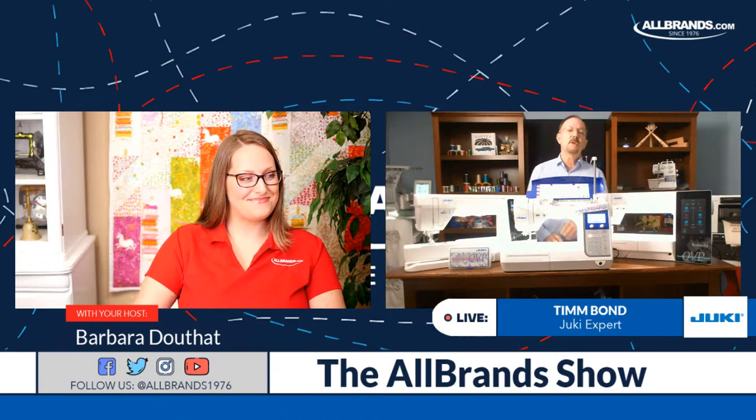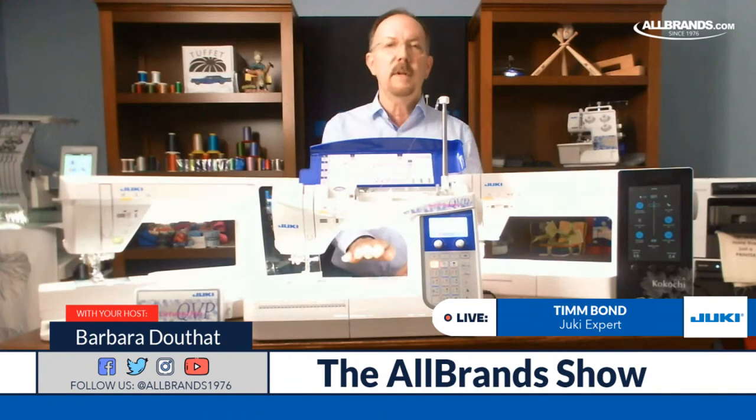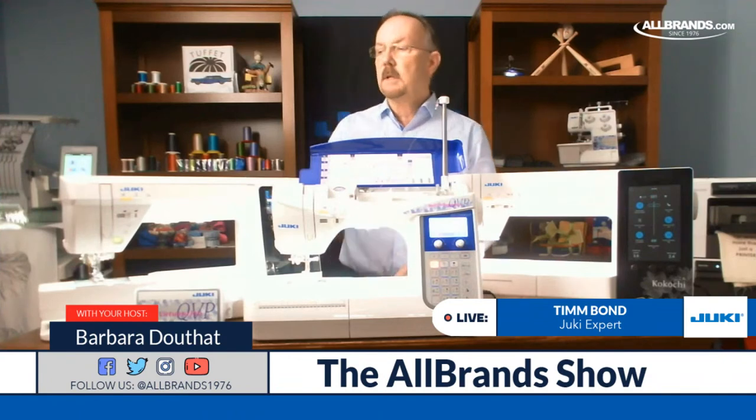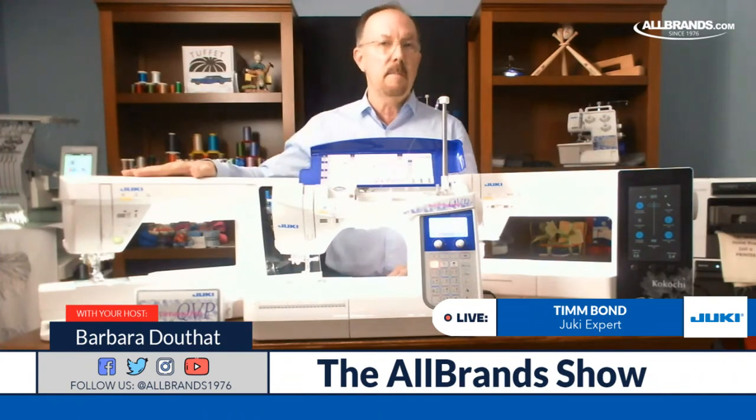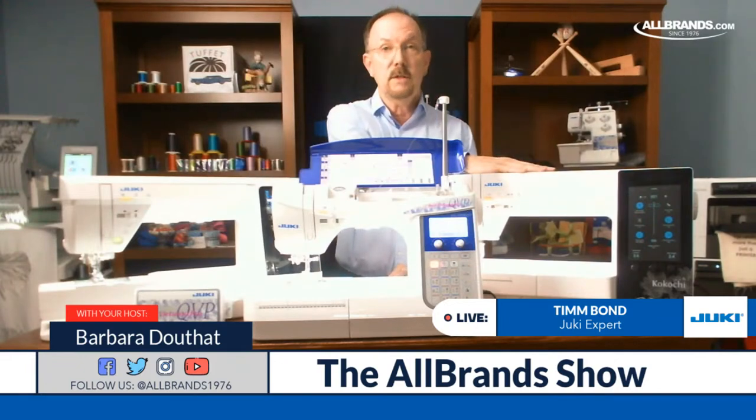So just for our viewers, I'm going to talk about three machines today. I'm going to talk about, briefly, the DX2000. I'm going to talk about our NX7, the Kirei machine. And I'm going to talk about our top-of-the-line Coco Chi, the DX4000 QVP.